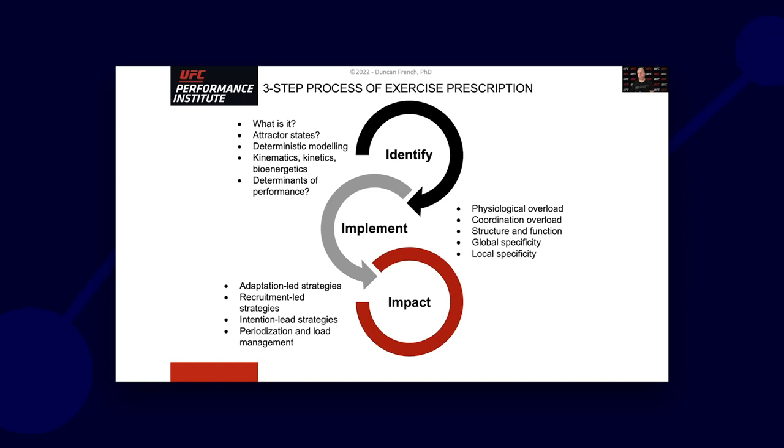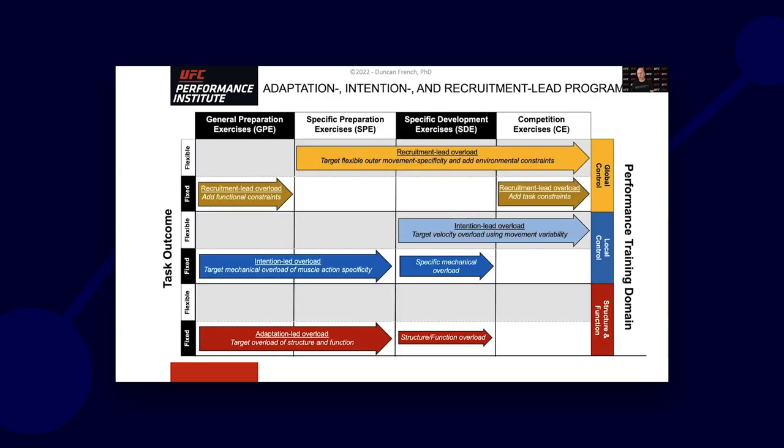This three-step process of exercise prescription is what I've historically worked with. Chris McLeod from the EIS was someone I worked with very closely on the development of this, so I give a lot of credit to Chris for it. Looking at these three I's — identify what you're trying to do, implement different strategies, and then make sure you're impacting particular factors — it's a very simple way to show that.